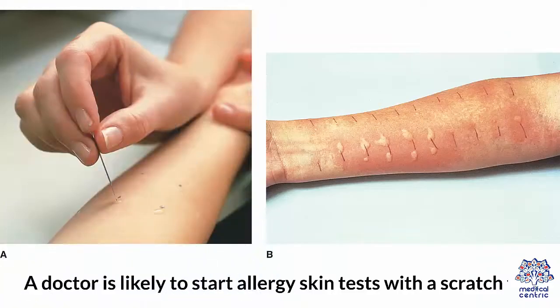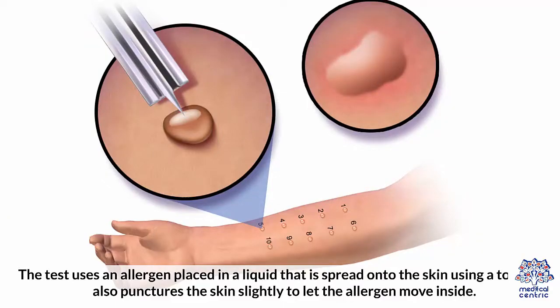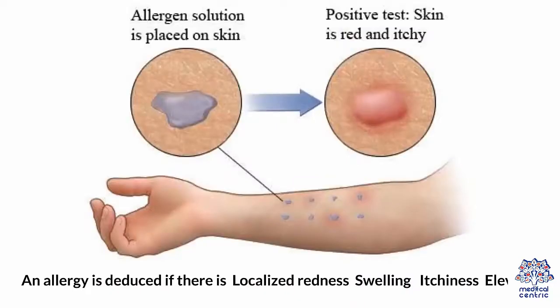Scratch Test – A doctor is likely to start allergy skin tests with a scratch test. The test uses an allergen placed in a liquid that is spread onto the skin, using a tool that also punctures the skin slightly to let the allergen move inside. The exposure is followed by thorough monitoring to see how the skin reacts. An allergy is deduced if there is localized redness, swelling, itchiness, and elevation on the exposed part of the skin.